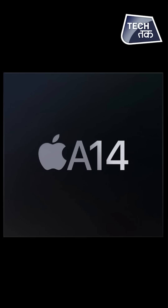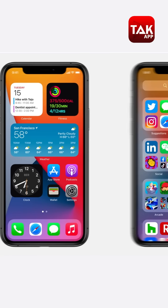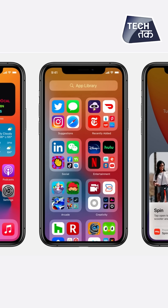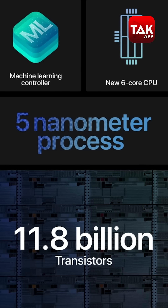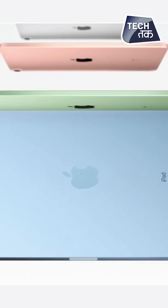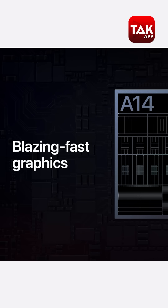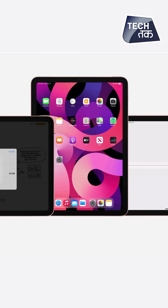The iPad Air features an A14 Bionic chipset — the same chipset that will be given to the iPhone 12 series — along with a 5nm processor. Apple's iPad Air offers 40% better CPU performance and 30% better graphics performance compared to the iPad Air 2019.